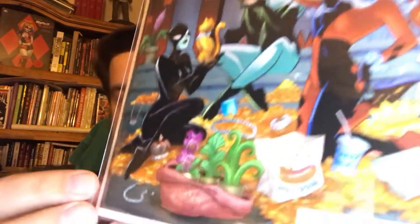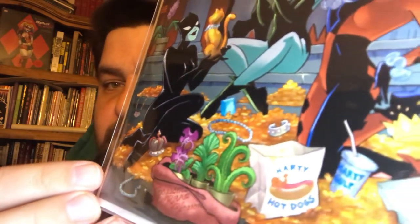They came out with Batman: The Adventures Continues Season Two number one. I did not know they were doing a chase variant — this might possibly be a team variant. This is an Amanda Connor cover — you can see her signature right there. It doesn't quite look like her style because she's going for that Bruce Timm style. I thought it was a really cool cover, but I only saw it at one shop I went to, so I don't know if it's uncommon or not.